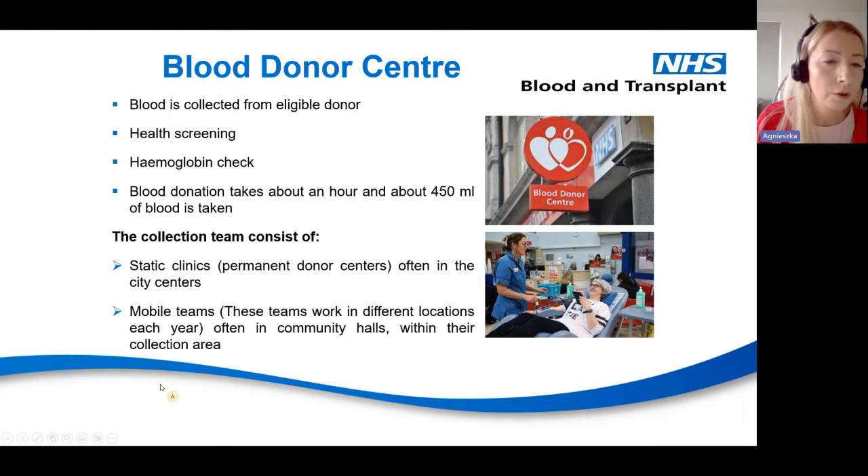We have two types of collection teams: the static clinic, which is the permanent donor centre often in city centres, and the mobile teams. These teams work in different locations, changing every year, often in community halls within their collection area.